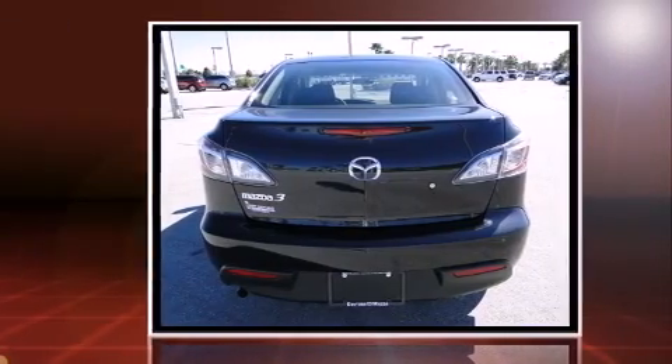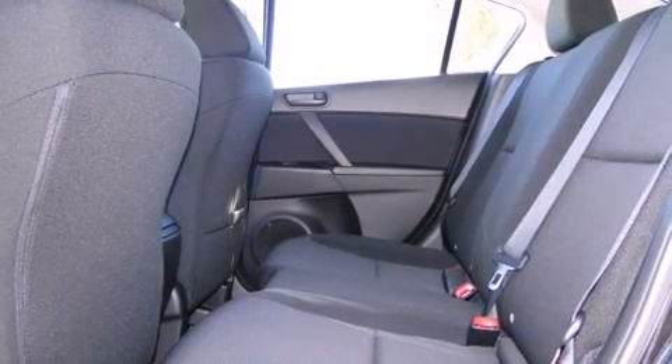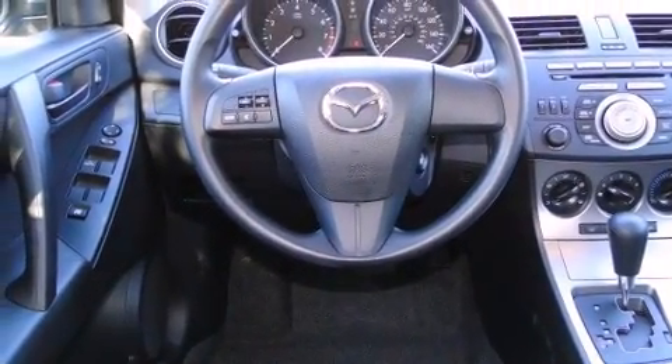Mazda infused the interior with top-shelf amenities such as one-touch window functionality, a tachometer, variably intermittent wipers, an outside temperature display, and more.